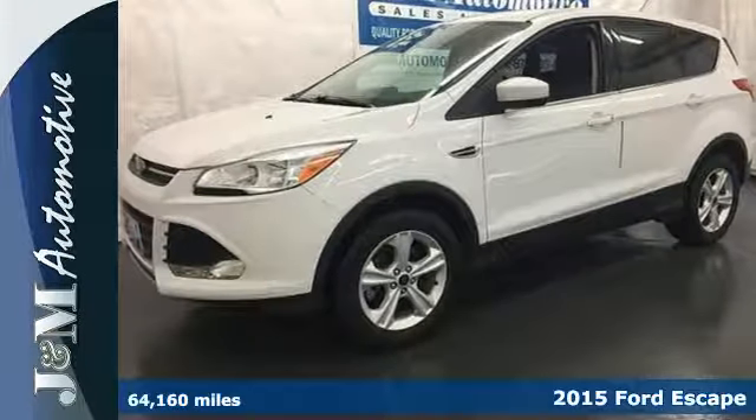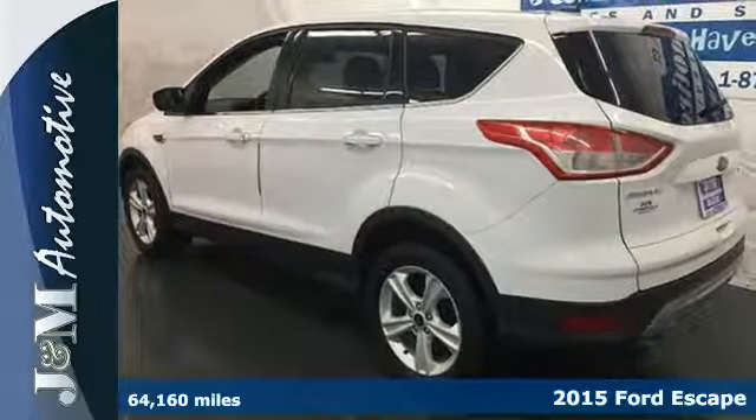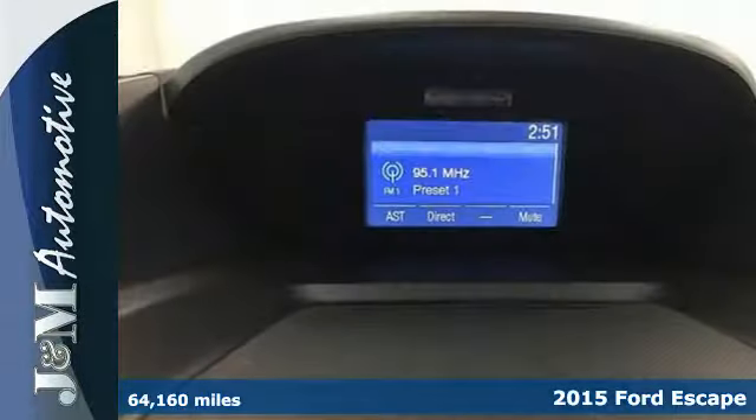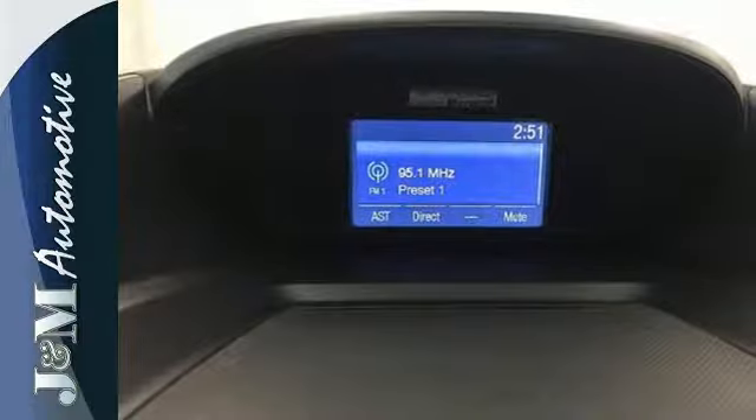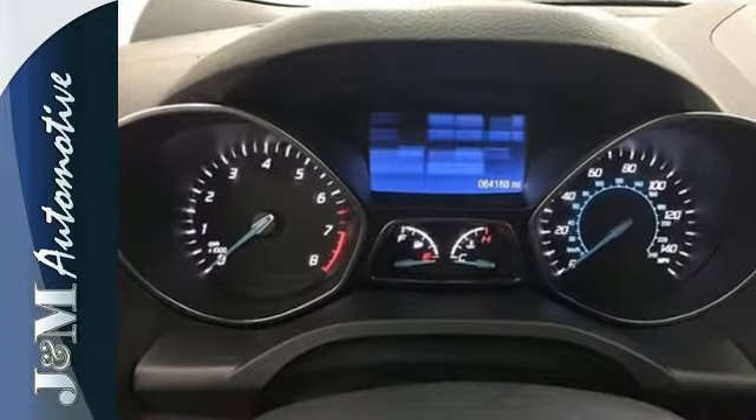It's a 2015 Ford Escape. You'll feel safe, calm and secure inside this surprisingly lush SUV. Features include remote keyless entry, a multifunction steering wheel, and Sync with My Ford voice activation.